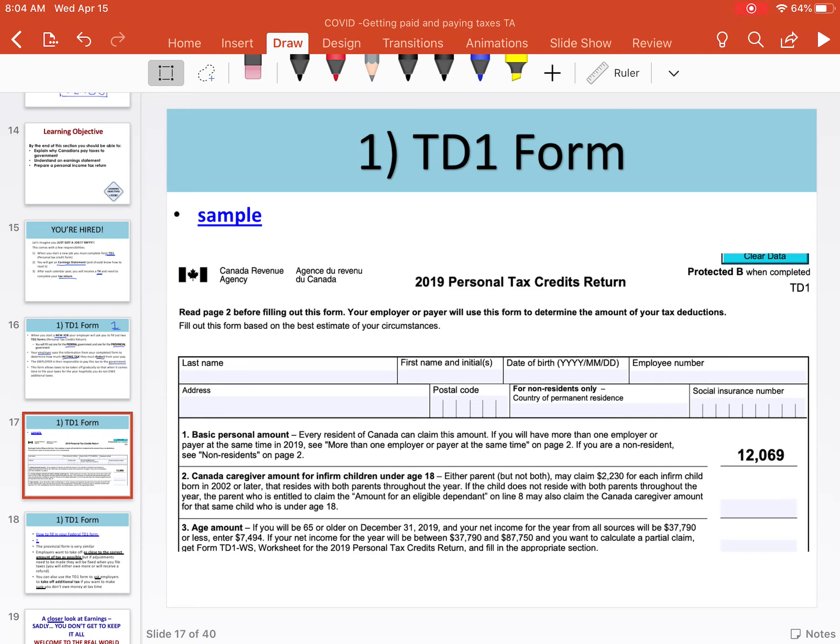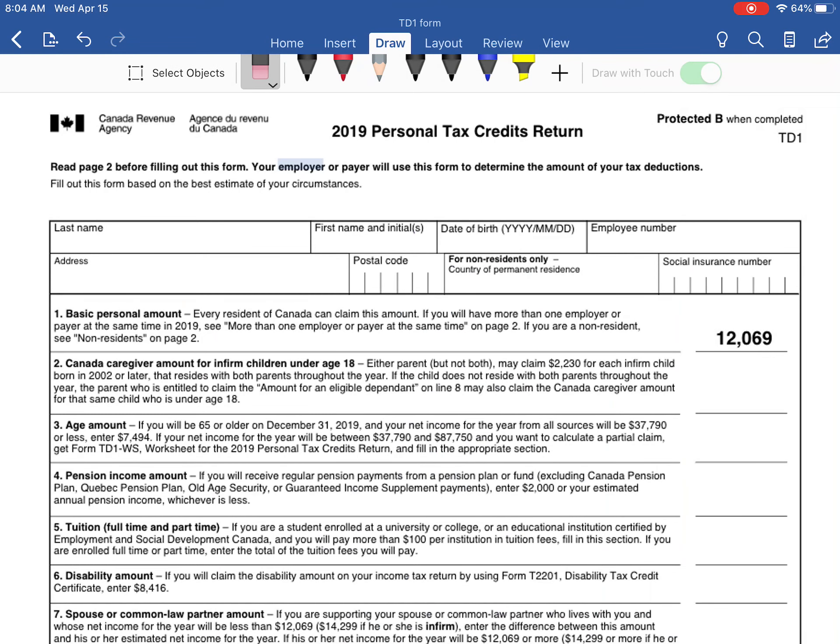This is what the start of the TD-1 form looks like. The TD-1 form is also known as the personal tax credit return. The idea behind this form is to figure out how much of your income will not be taxed. Notice how line one — the personal basic amount — is filled in for you. This is the federal form. The $12,069 means every resident of Canada can claim that amount once, and that $12,000 of your income does not get taxed.